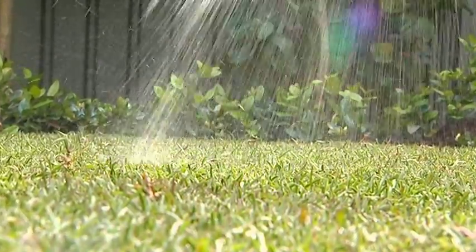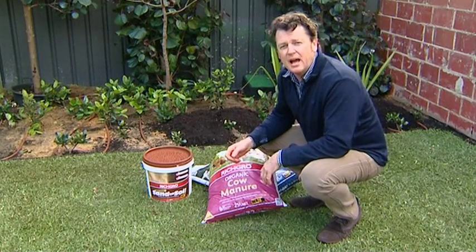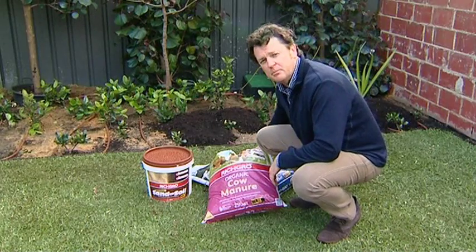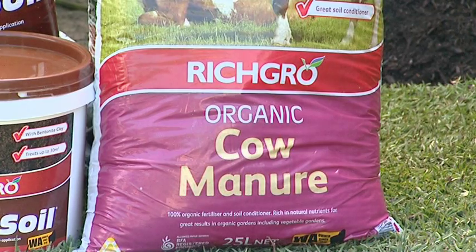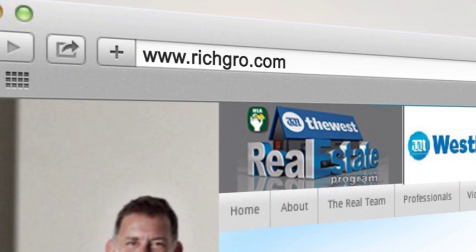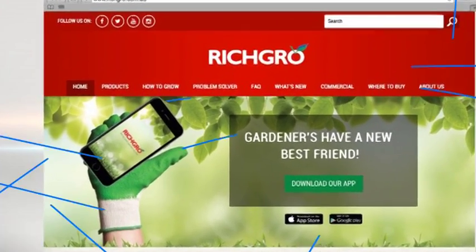You'll be the envy of your neighbours. Sand to Soil isn't just great for lawns — it's great for gardens as well. While you're at it, put some cow manure and sheep manure to build and enrich the soil, and you'll have an awesome garden. By using Rich Grow's premium products, your lawn and garden will reach its full potential. Head to richgrow.com.au to find out their full range or download their app.